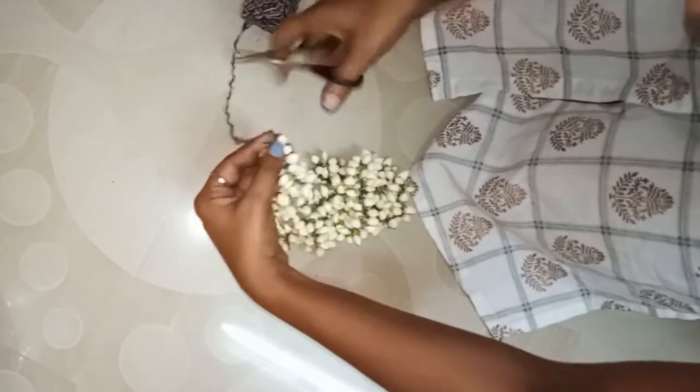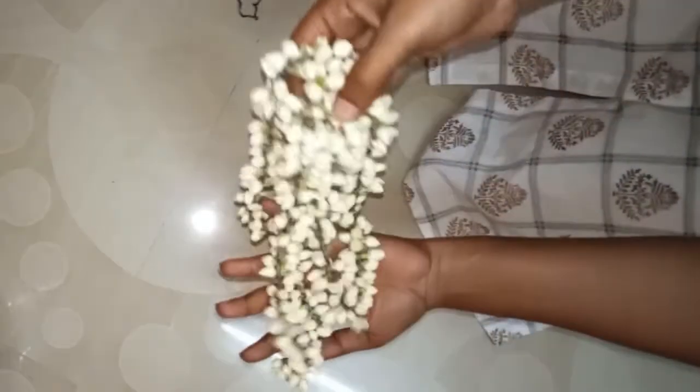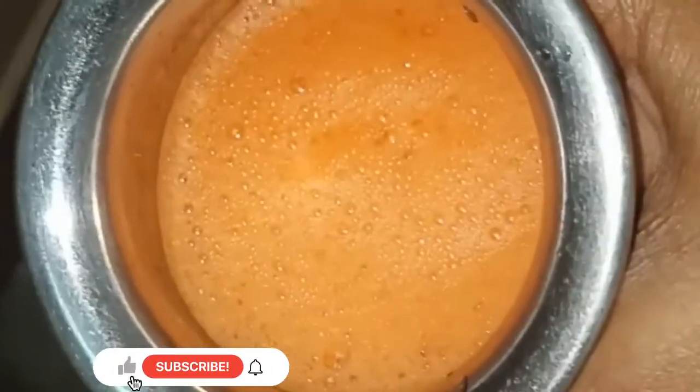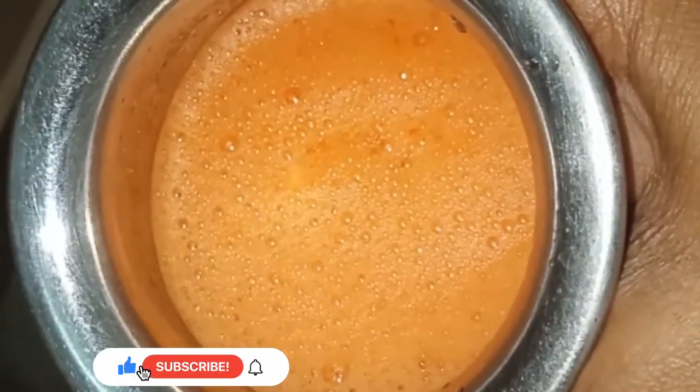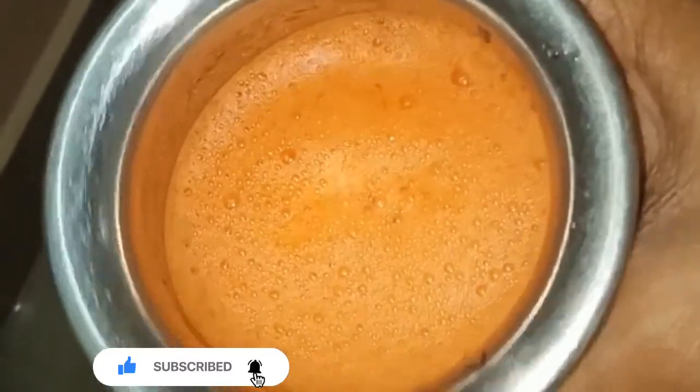We can cook 4-5 minutes. We can cook a cup of chocolate. We can cook carrot juice. We can start cooking — this is a good one. We can cook carrot juice.